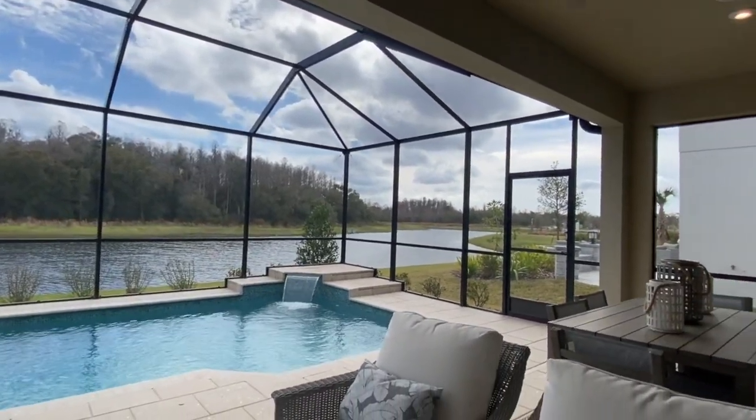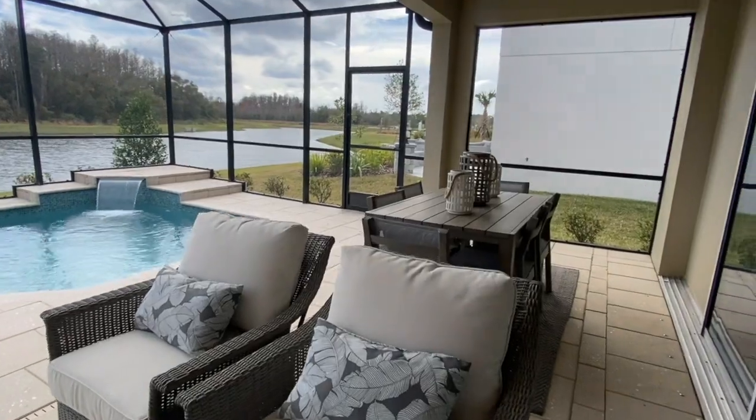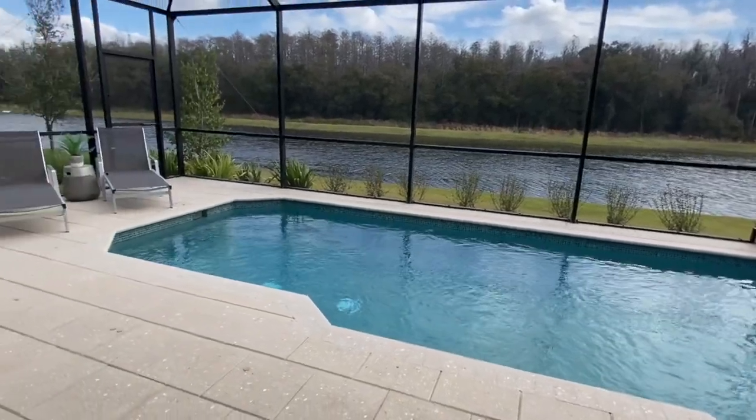Let's head outside to the stunning pool and deck area. It's a beautiful pool and the view is absolutely stunning. There's great space out here — a sitting area, a place for dining, and just a stunning pool.